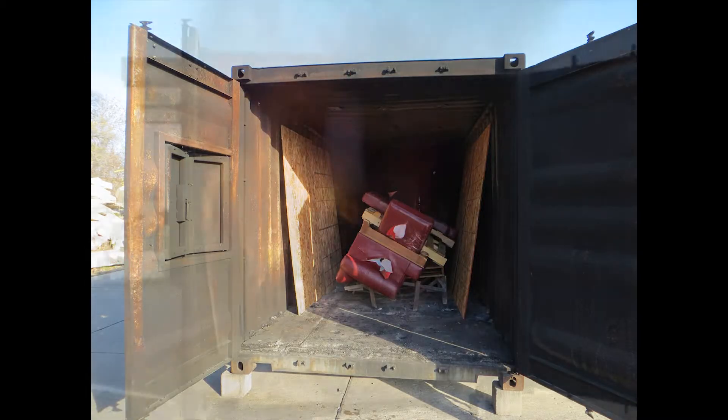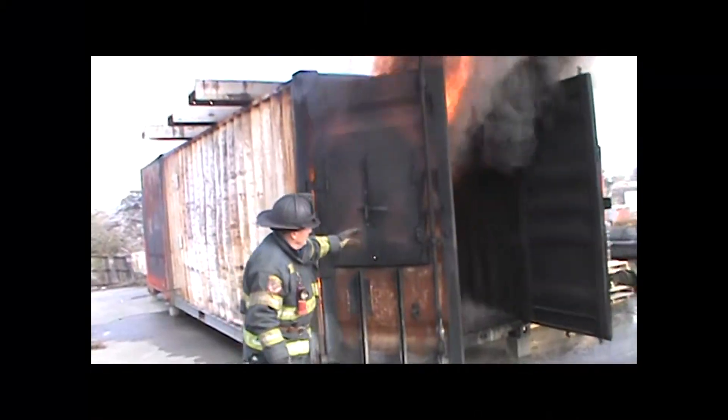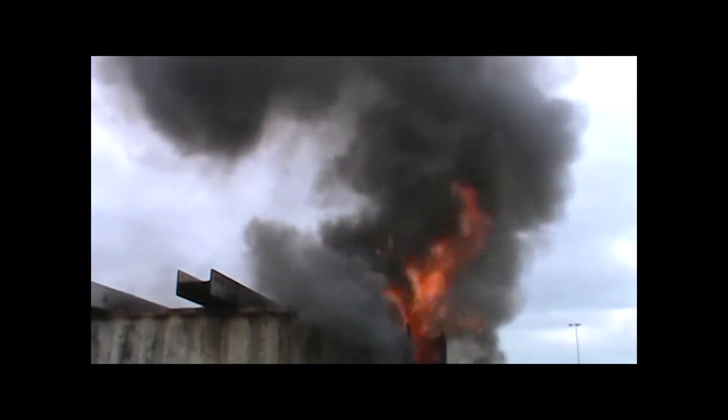Your fire load for this burn consisted of four pieces of seven-sixteenths OSB, four pallets, and a full size couch.